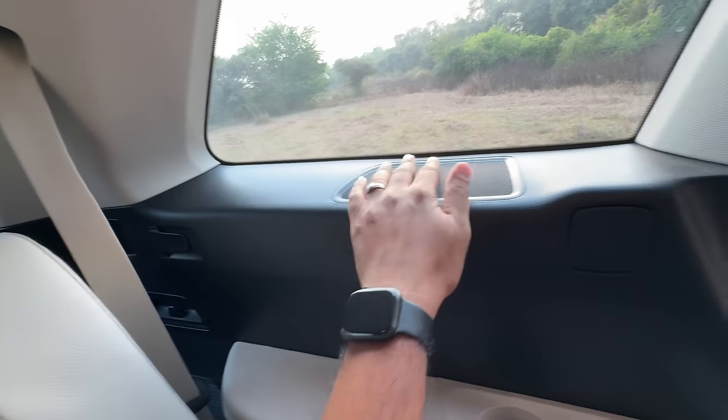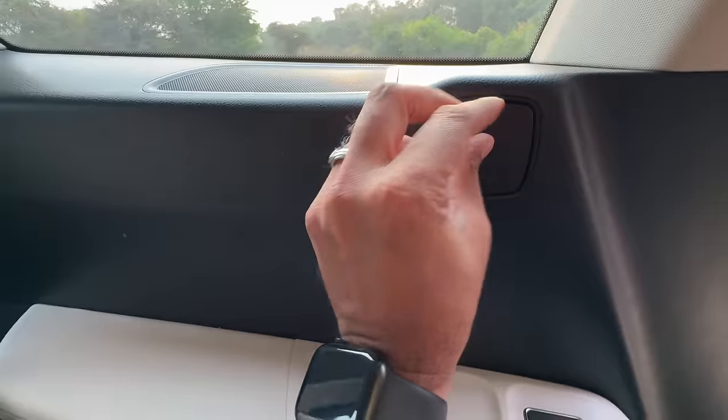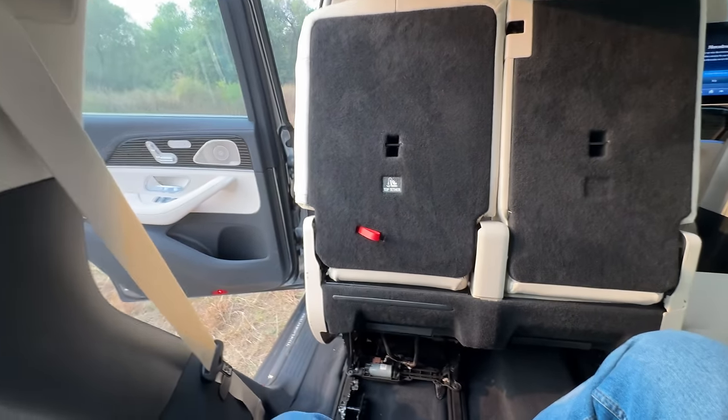The headrest could have been done better. Speakers almost everywhere. You can put the parcel shelf here as well. There's a cup holder and two USB-C charging sockets here. And this is so that I can recline the seats.